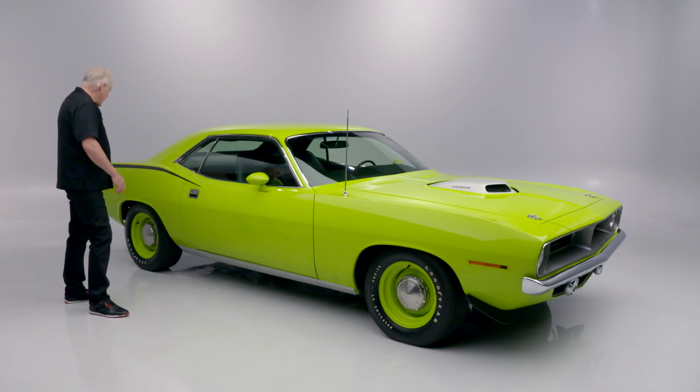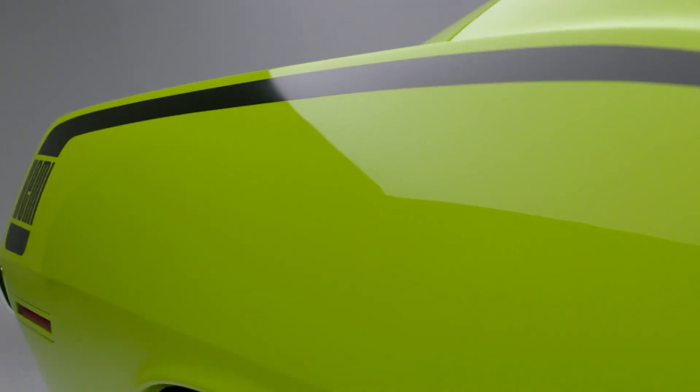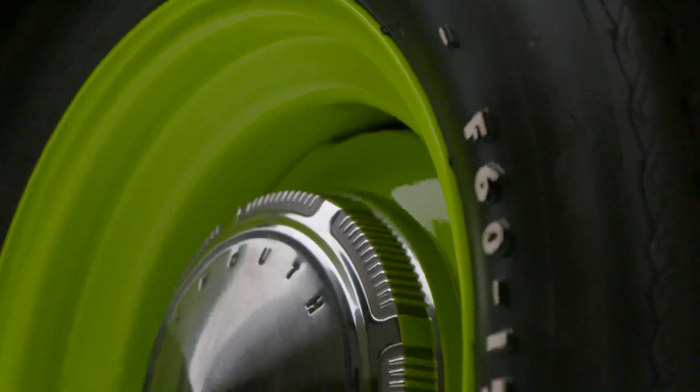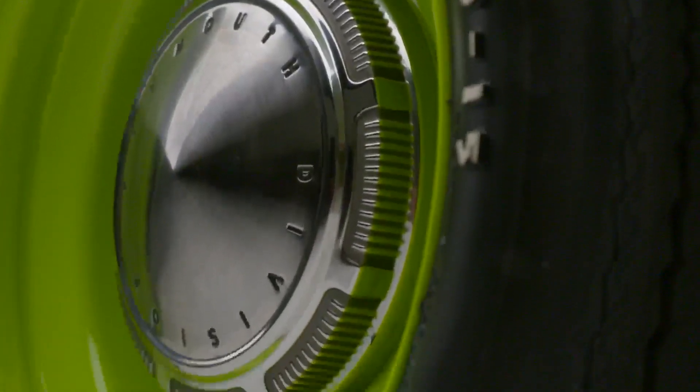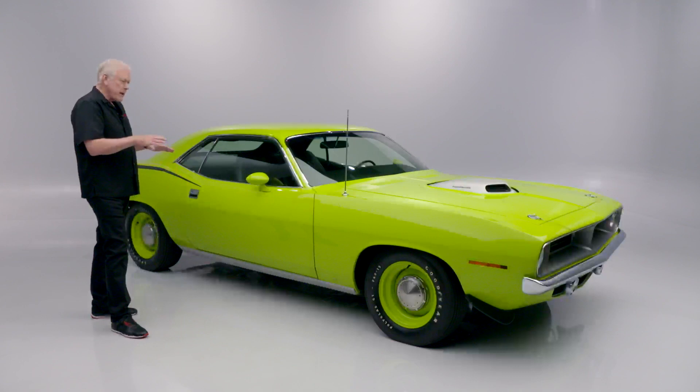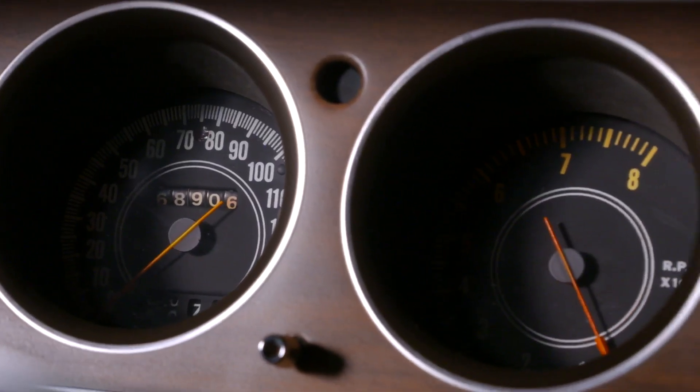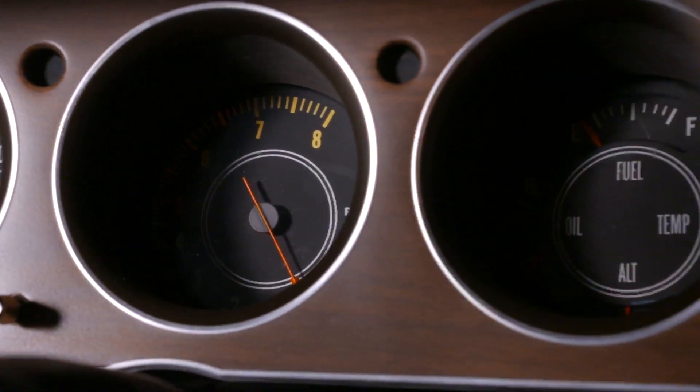They added the hockey stick stripe to it — I love this look. I have a Challenger very similar to this with the dog dish steel wheels on it. This is made for back in the day: going out, four-speed, a little low profile, banging the gears on it.